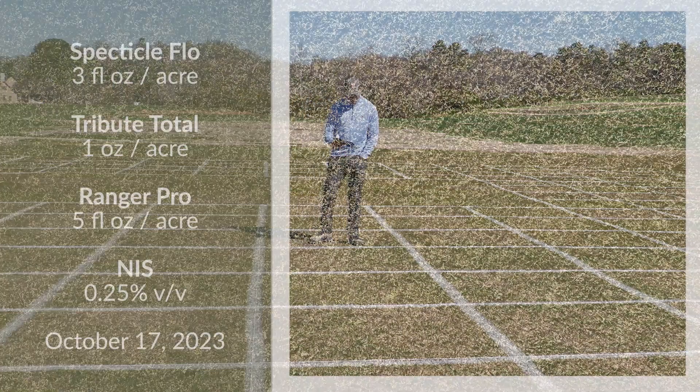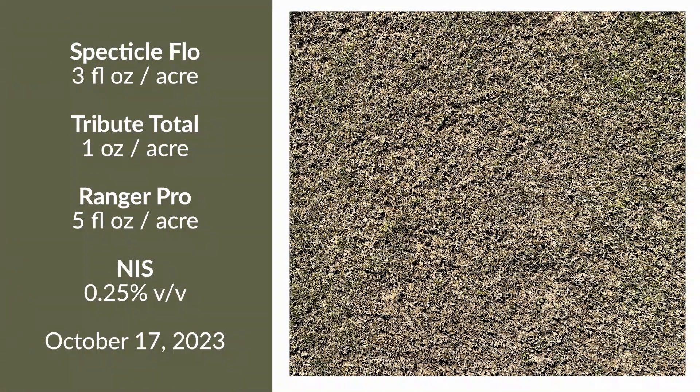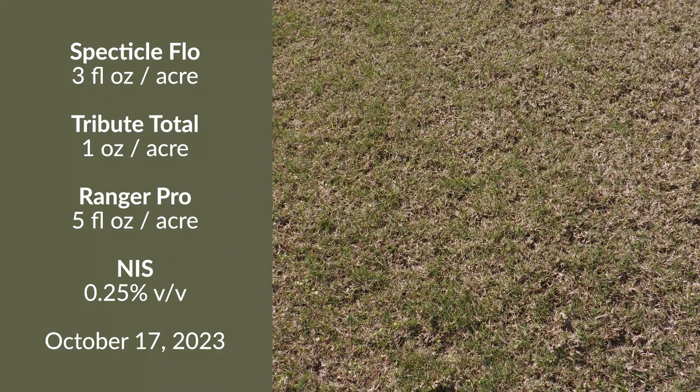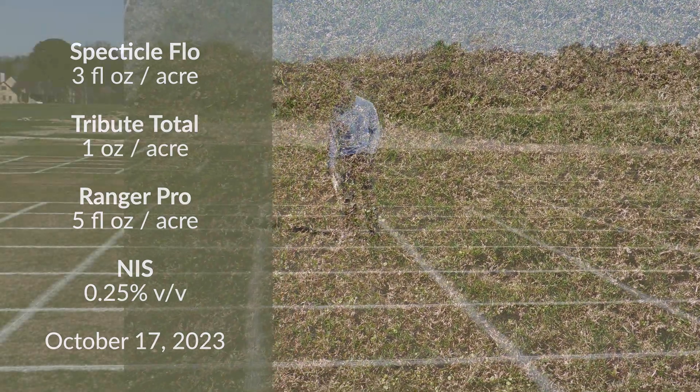This next treatment is Spectacle plus Tribute Total and then Ranger Pro. Ranger Pro is a glyphosate product at five ounces, applied once in October. Our control here is excellent.